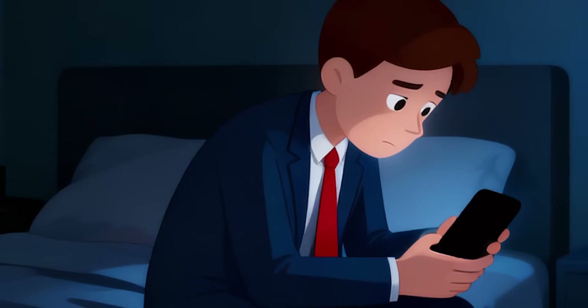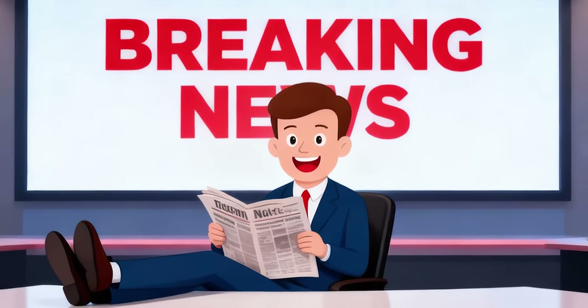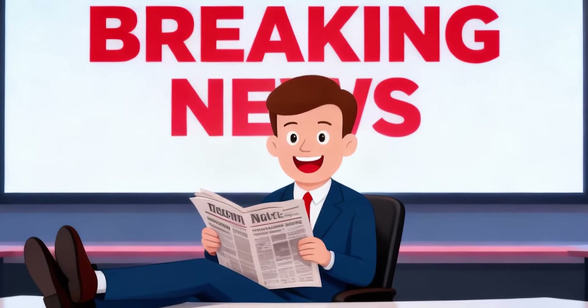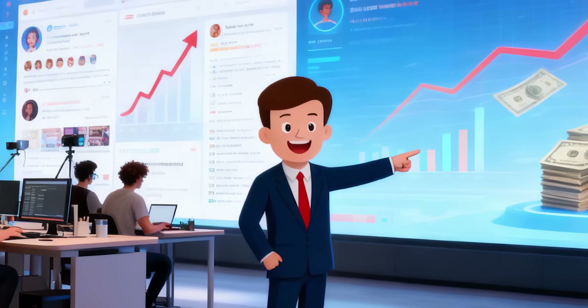Be honest. Are you just watching AI videos or creating your own? Today I'll show you something that can completely change the way you make content. AI visuals aren't just hype anymore — they're real income for thousands of creators.